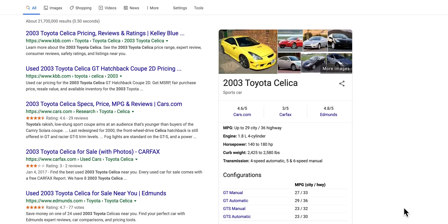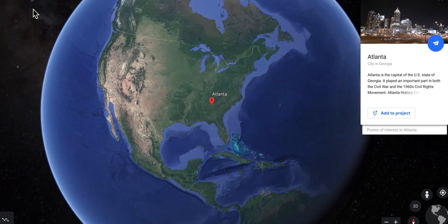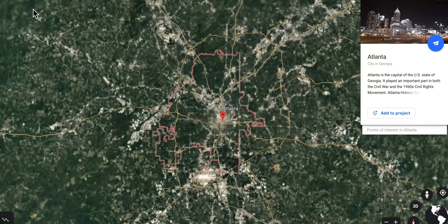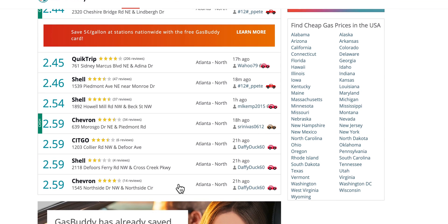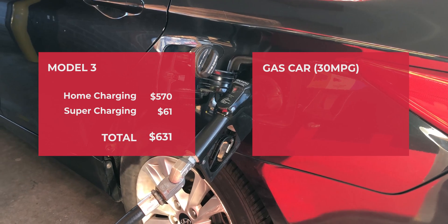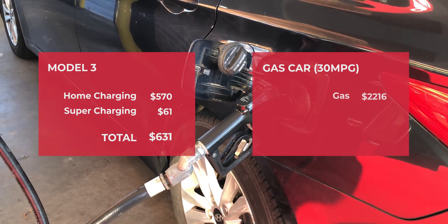Let's compare that to the cost of getting gas. My previous car was a Toyota Silica, which gets about 26 miles per gallon in the city and 36 miles per gallon on the highway. But traffic where I am in Atlanta is pretty bad with a lot of stop and go, so I estimate about 30 miles per gallon. The gas price here is $2.50 per gallon, which means it would have cost me $2,216 to travel the same distance in the past year.